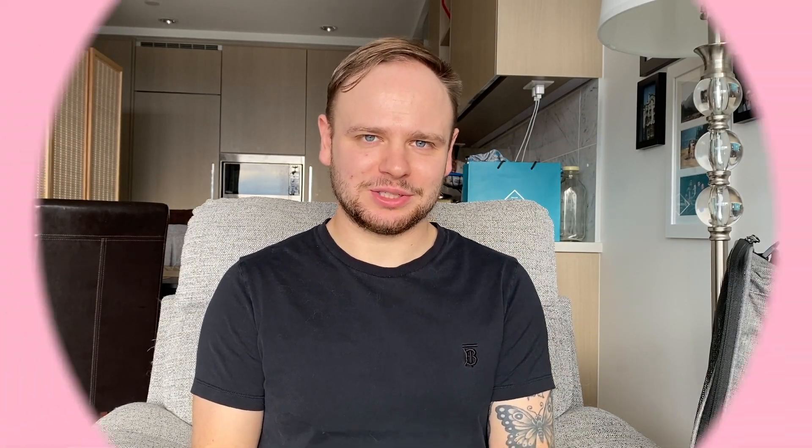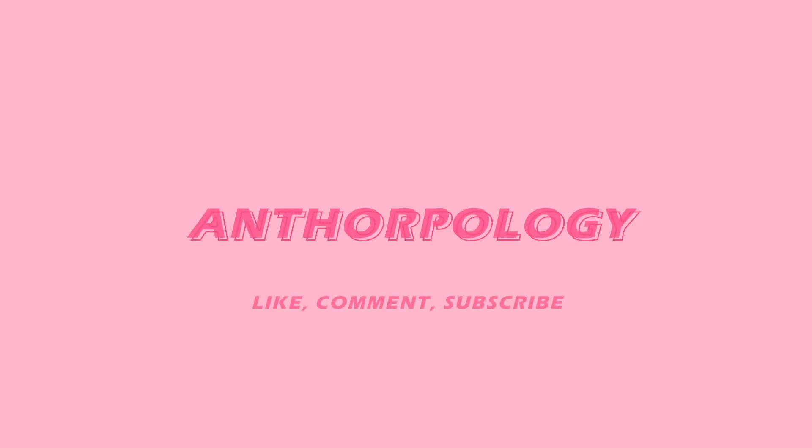Hello everyone, my name is Tor and welcome, or welcome back, to Anthropologie. I hope you're all doing well. Thank you for joining me in today's video. Today's video is an exciting one.